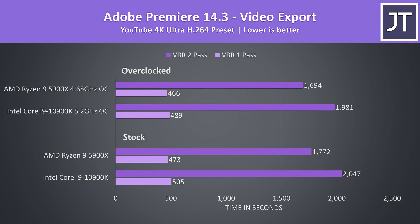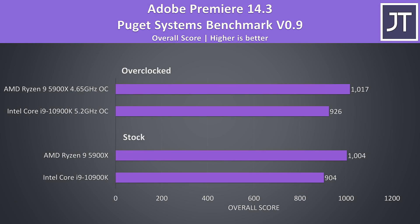Adobe Premiere was used to export one of my laptop review videos at 4K. I've tested with both VBR One Pass, which should make use of Intel's QuickSync on the 10900K, and 2 Pass which shouldn't. At stock the 5900X was completing the one pass export just 7% faster than the 10900K, but the 2 pass test was 16% faster. I've also tested Adobe Premiere with the Puget Systems benchmark tool, and the 5900X was scoring 11% higher than the 10900K at stock, and 10% faster with both overclocked.